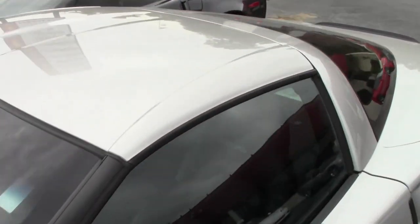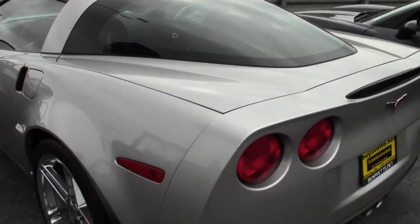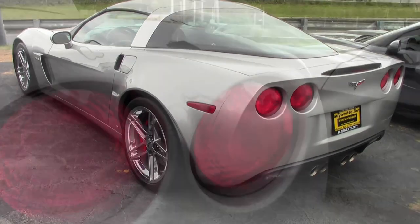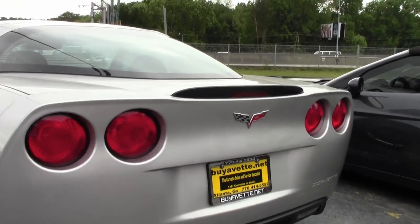Dual heated sport seats with airbags and power driver's seat, universal garage door opener. It has the heads-up display, Bose stereo system with navigation and steering wheel controls, and beautiful chrome wheels.